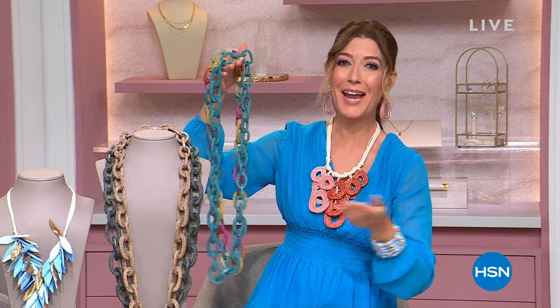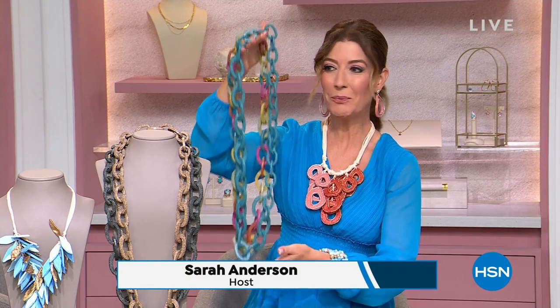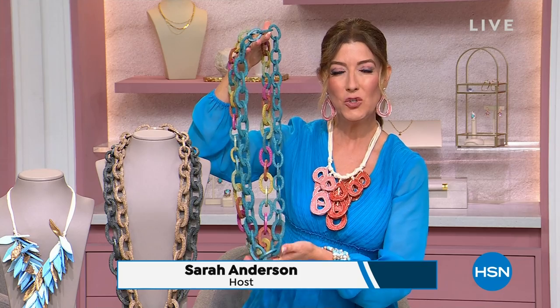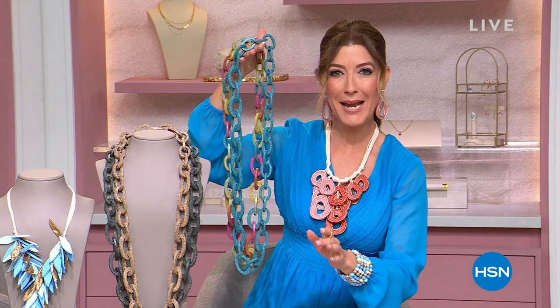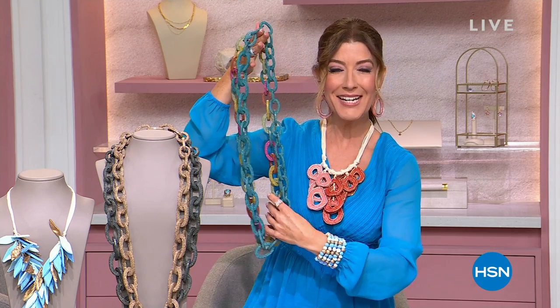Hi guys, thank you so much for joining us today. It's our National Jewelry Day. Good afternoon, my name is Sarah, and I've got some heavy lifting to do — wait, that's not heavy. This is jewelry that's made of paper. Welcome in. This is the premiere of Florea Jewelry here today at HSN. You have never seen anything like it.